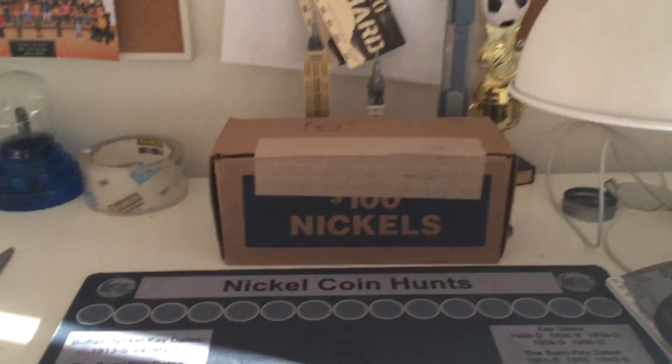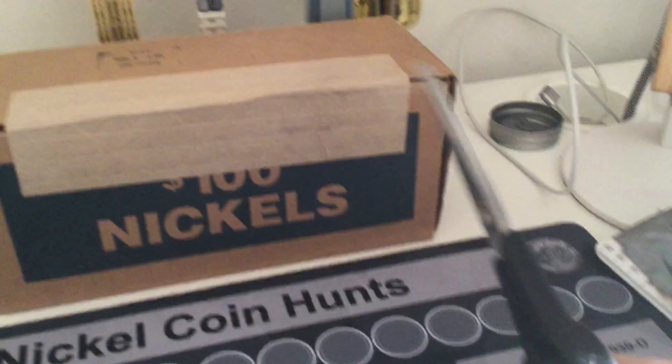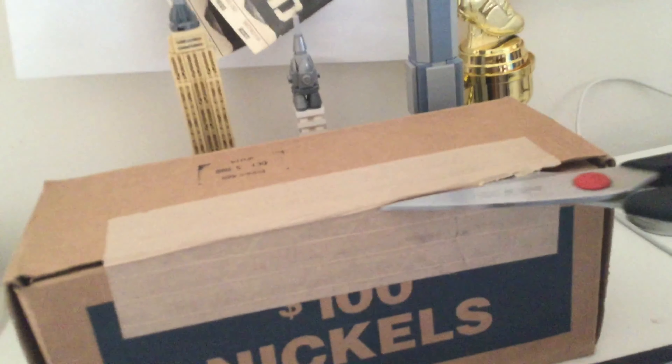Hello everybody, Quinket here, and I have a nickel box today. I'm gonna do a live opening right now. I haven't opened it yet. I hope it's circulated, but I've never seen uncirculated nickel.